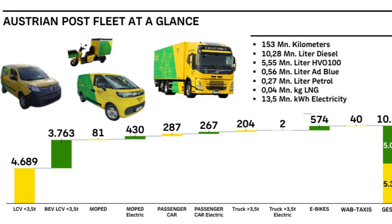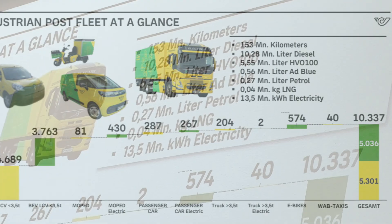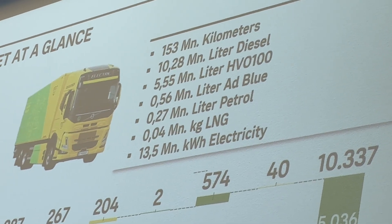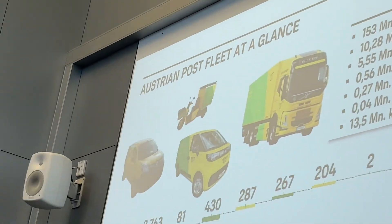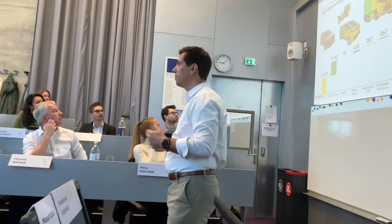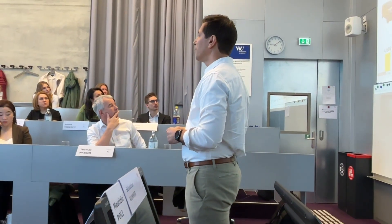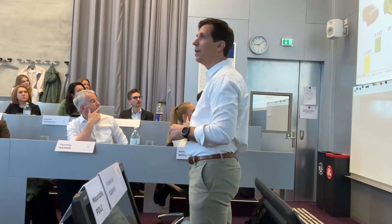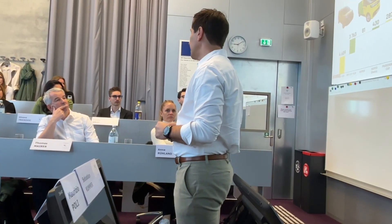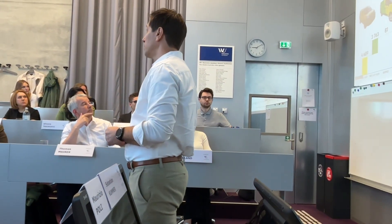We have 8,000 vehicles out of 10,000 in delivery. There is a small number of trucks — around 200 in own operations and 300 subcontractors. The rest covers niche last mile areas, especially city delivery. We've reached 50% electrification now, and over the next couple of years we'll see whether we are successful.